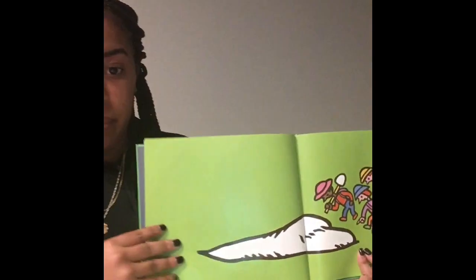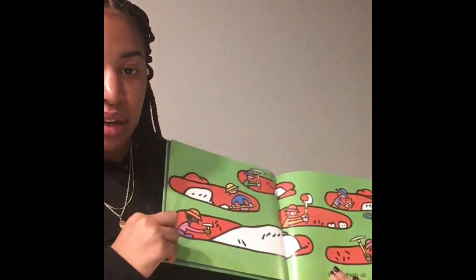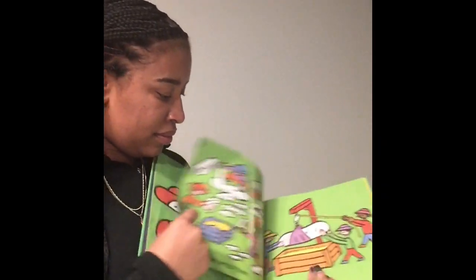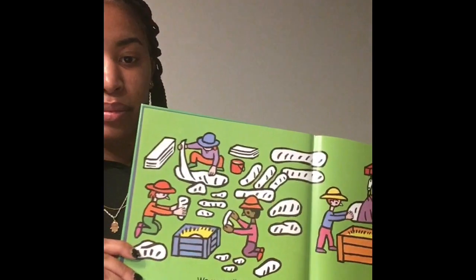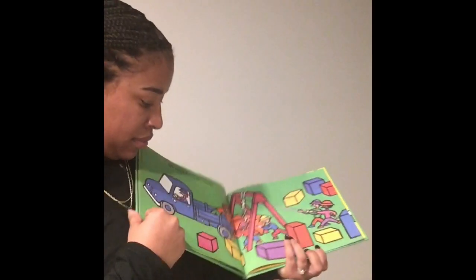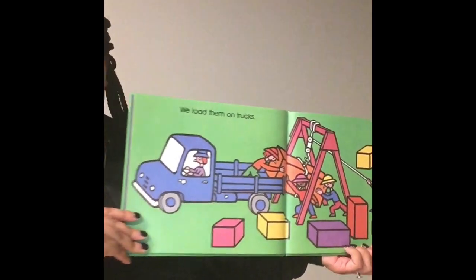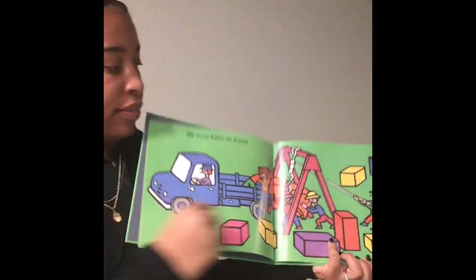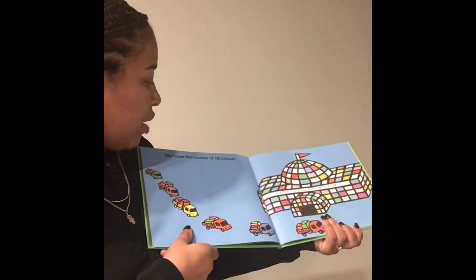We find them. We dig them up. We wrap them and pack them. We load them on trucks. We have the bones of dinosaurs.